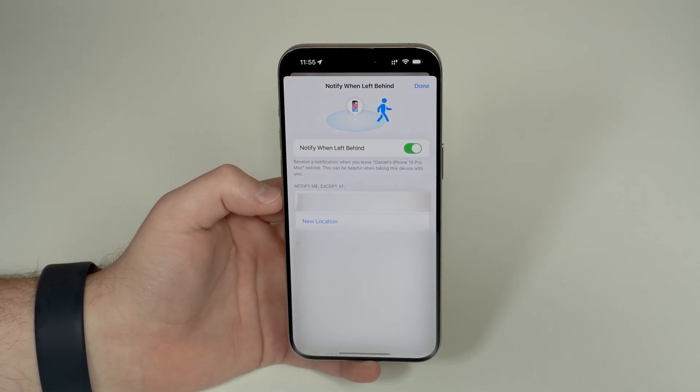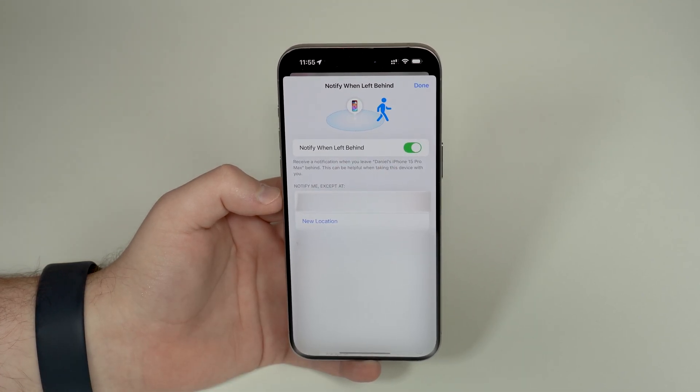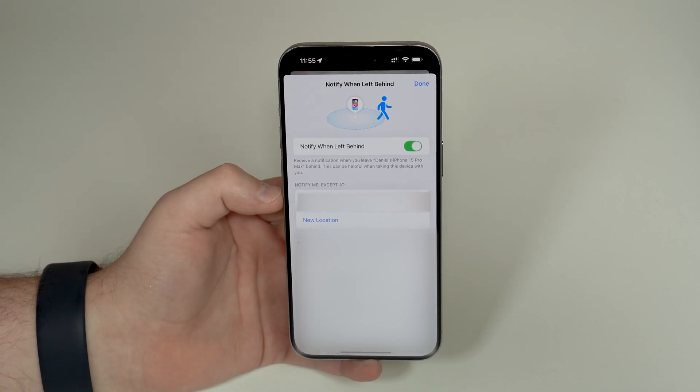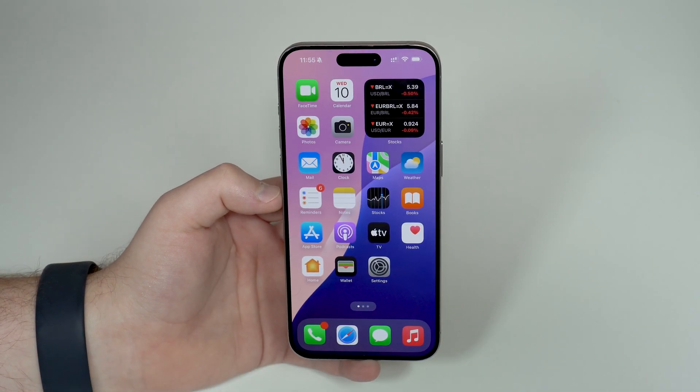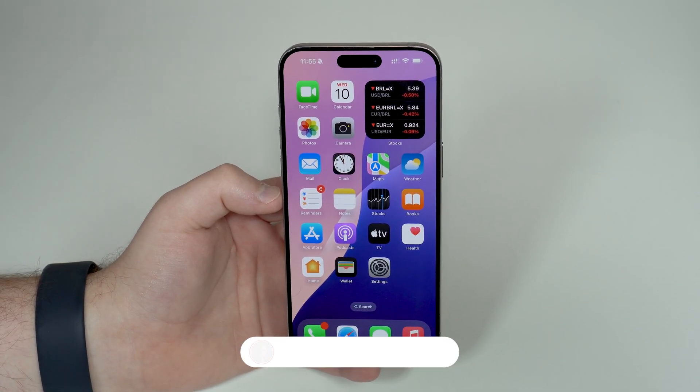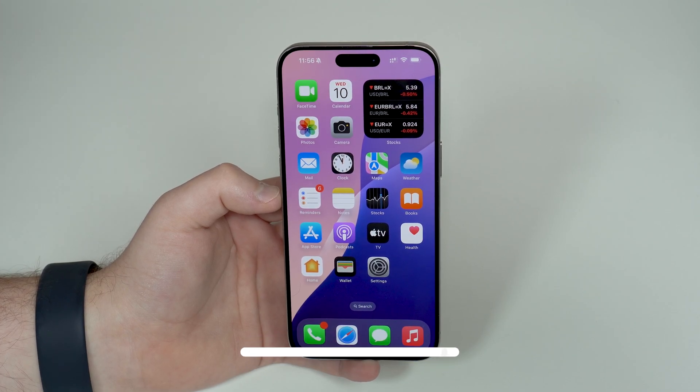So you can choose to never get notified again by simply disabling the feature, or get notified except at specific locations. That's literally it — that's how you fix the annoying notification on your iPhone saying you forgot your device. Thanks for watching, and I'll see you in the next video. Bye!